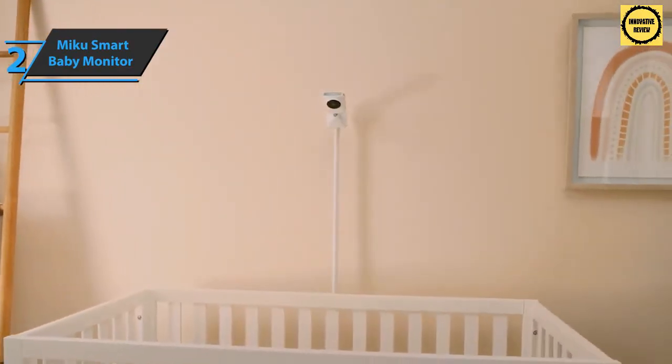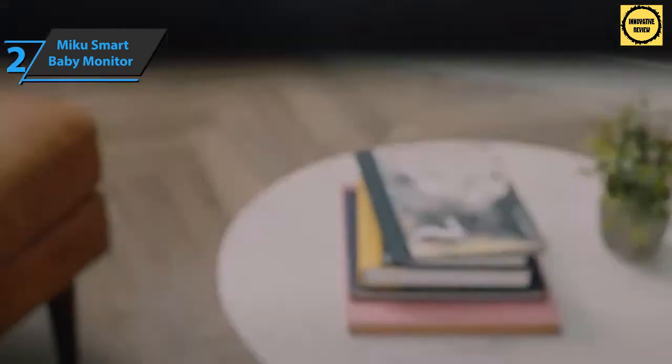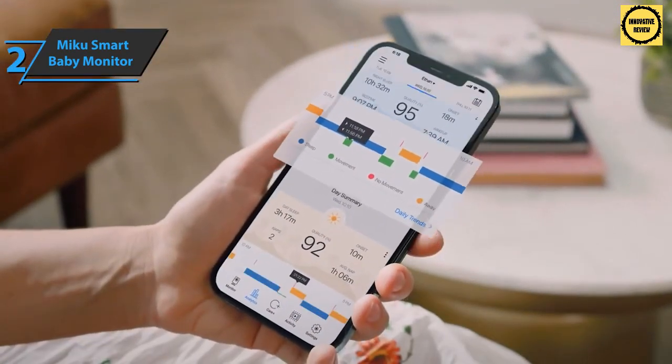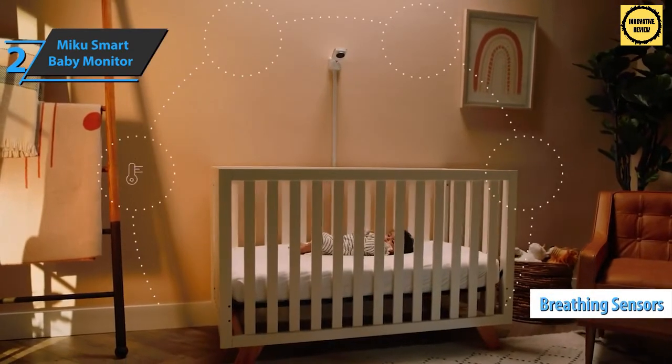Miku detects movement and sound, records videos, and sends notifications to your phone when triggered by activity. It will display an alert on the phone, sound an alarm, and record a video when no motion is detected. All videos are stored in the cloud for free for 30 days.